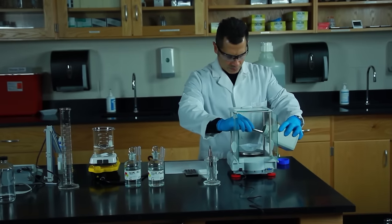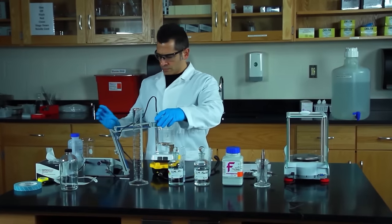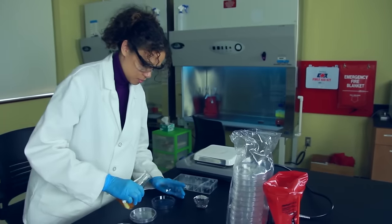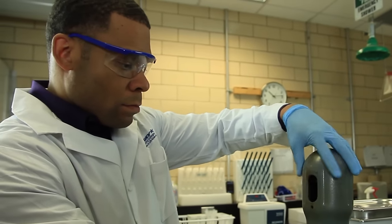The lab environment is hazardous by nature. The actual risk is largely determined by you and those working with you. It's your responsibility to know and follow the rules and be able to recognize potential safety hazards.